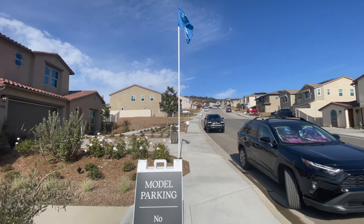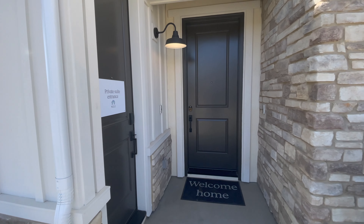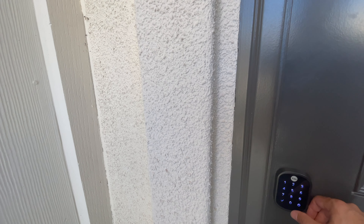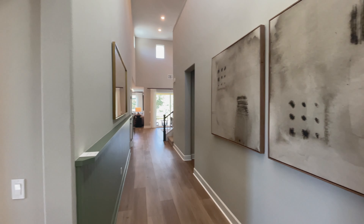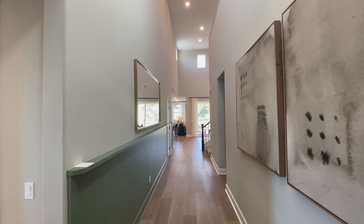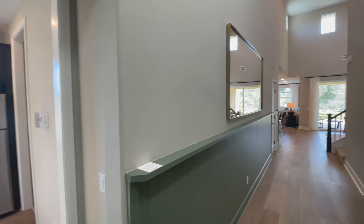They are still building out — very quiet neighborhood. We're going to go inside right now; they're still doing a lot of construction here so it's quite loud. This is Residence One, about 2,835 square feet — a four bedroom, three and a half bath — and this one is starting at around 1.1 million.